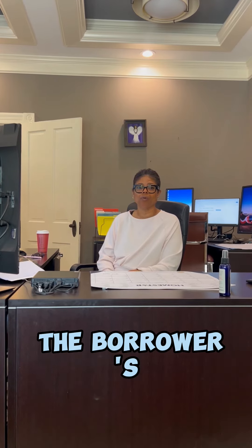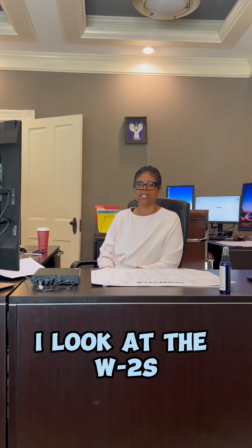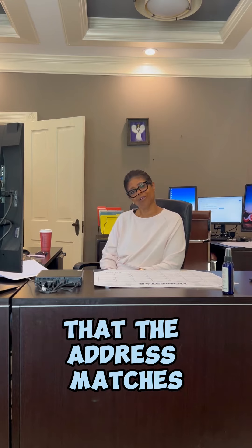I review the borrower's driver's license. I make sure that it matches the application or their current address. I look at the W-2s, kind of check the income that they received at the end of the year, also making sure that the address matches.